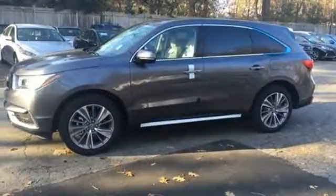Tri-zone climate control, heated leather seats with driver memory settings, adaptive cruise control and Acura personalized settings add constant comfort.